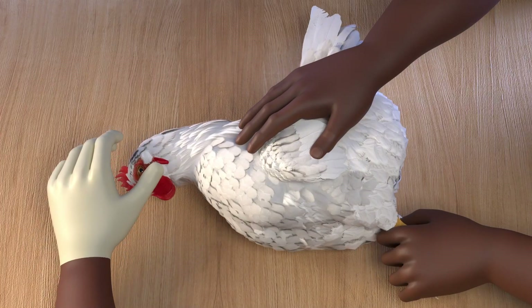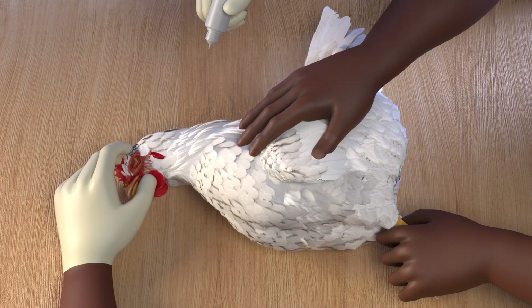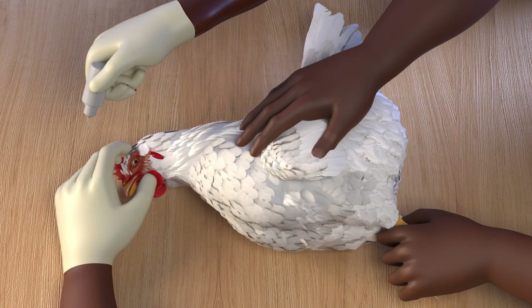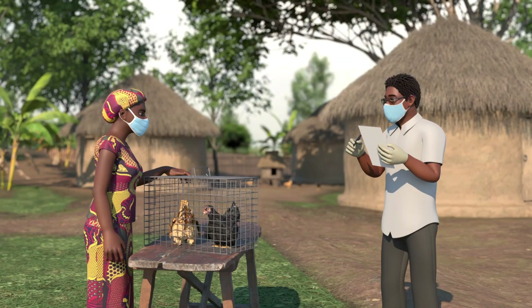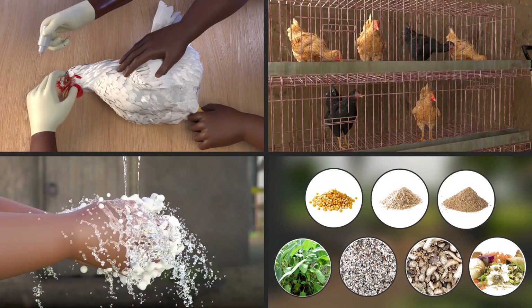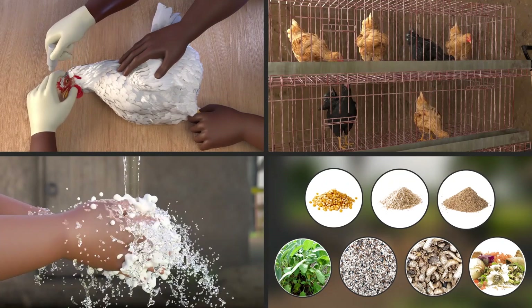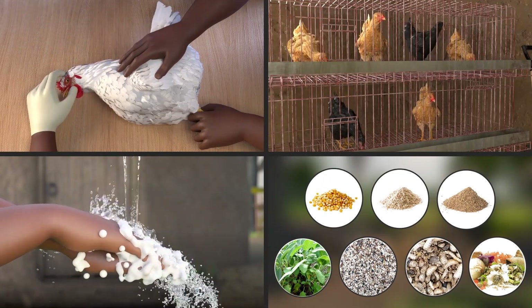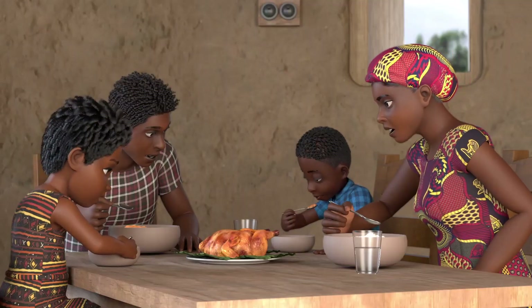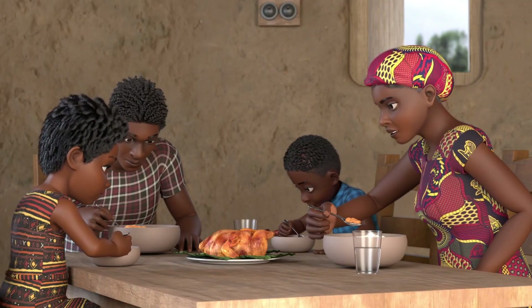Vaccinate your birds against Newcastle disease regularly. Vaccines are very effective in preventing Newcastle disease. Talk to your local livestock extension agent or veterinarian to get more information about how you can keep your birds safe through a vaccinating schedule. Following these actions can ensure a healthy poultry flock, which can provide money for your household and fresh, healthy, and nutritious food for your family.